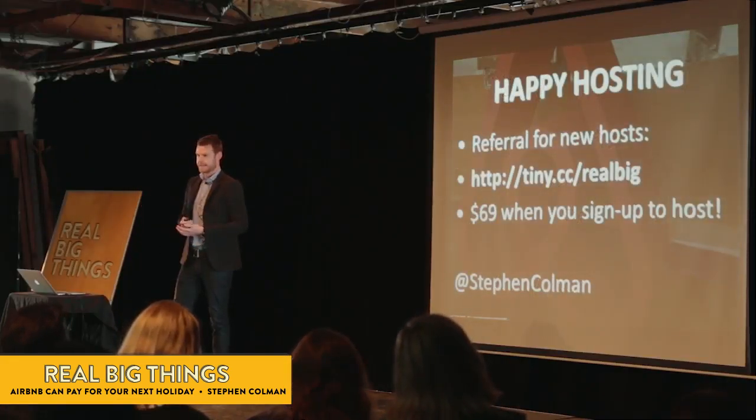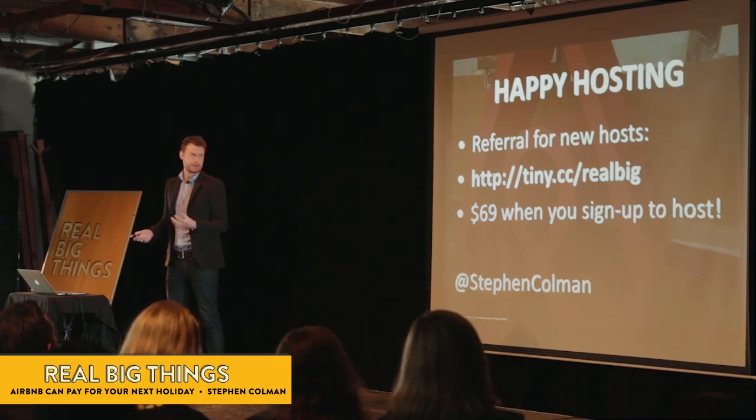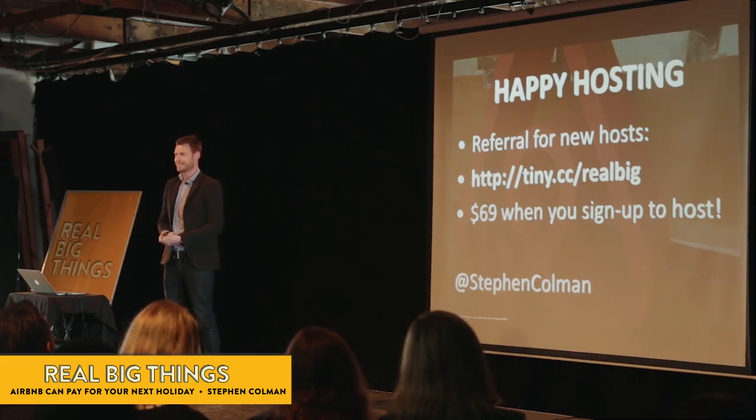So that's it, you're ready to get started. If you came to host, you can also use our referral link there — you'll get $70 when you sign up to host. Any questions, drop me a tweet. Thanks a lot.